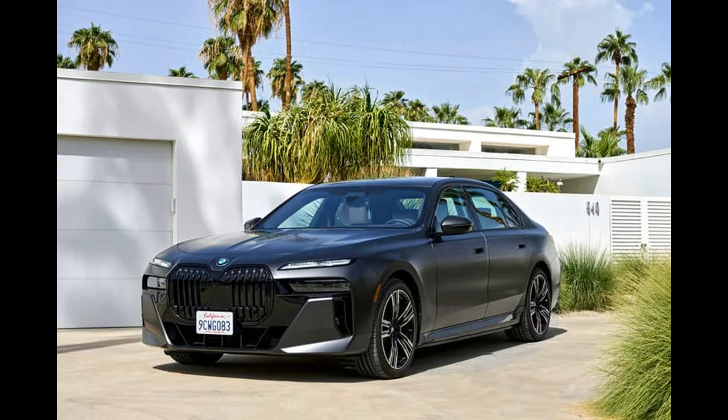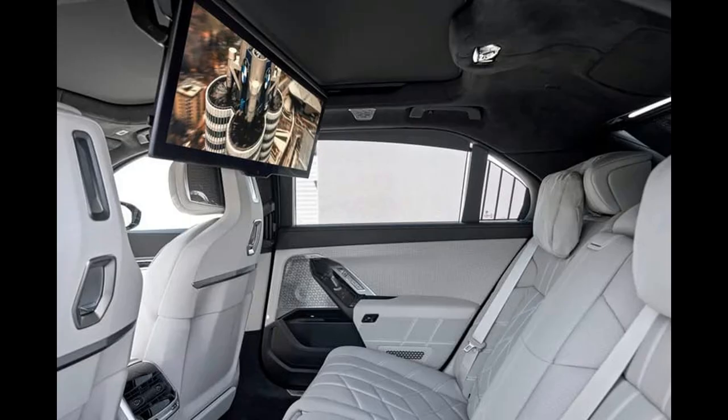That all changed when the 4th gen E65 model debuted in 2001. Its crisp angle-led styling, middling on-road character, and groundbreaking iDrive infotainment system were hugely controversial at the time. Despite the E65 being a sales success, subsequent 7 Series generations went much more conservative in every aspect. That course is finally reversing with the 7th gen 2023 7 Series, which features a divisive design, a major focus on technology, an entertaining driving experience, and an available fully electric powertrain.